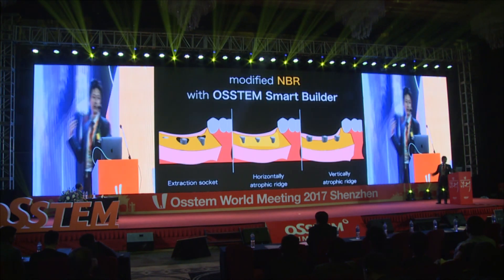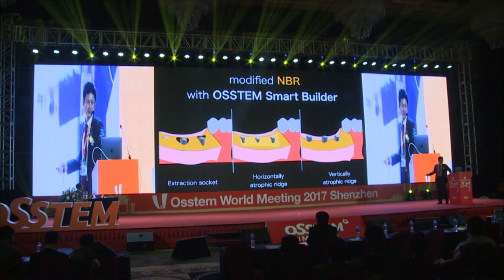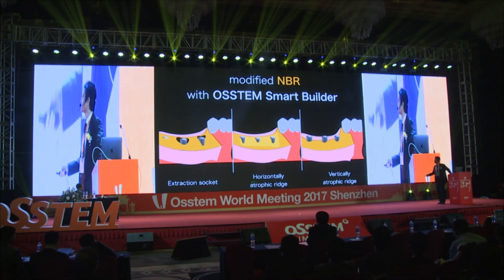OSTEM Smart Builder is easy to handle and suitable for this technique. In the last part of my presentation, I'd like to show you four more cases in different clinical situations.